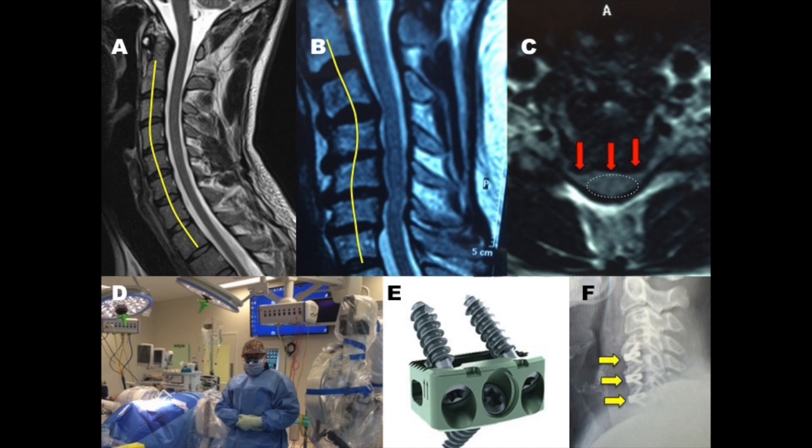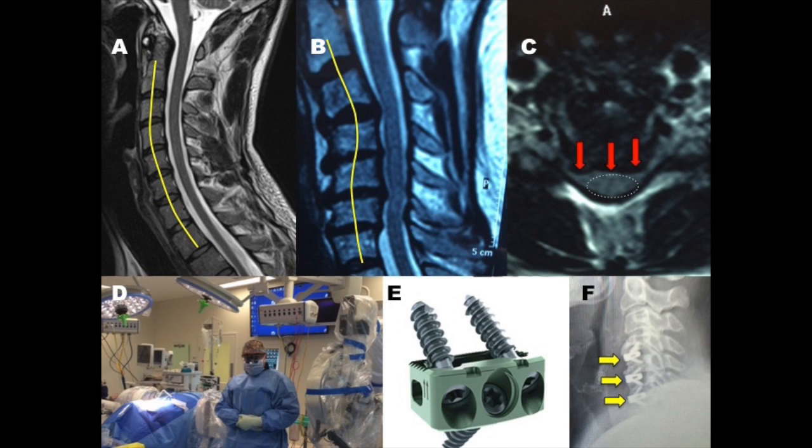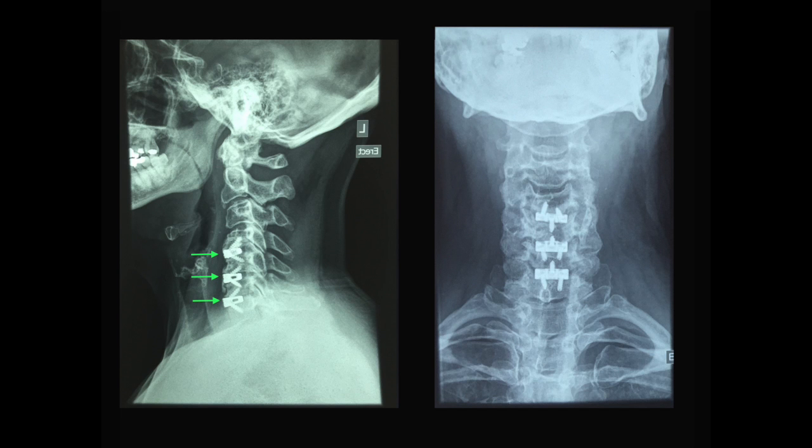Image F shows the cages after surgery. In this image, which is a post-operative x-ray of the same patient, you can see the cages on the left marked by the green arrows and on the right in a different view of that same patient's cervical spine. Her symptoms resolved beautifully and all of this was accomplished through a small incision in the neck.